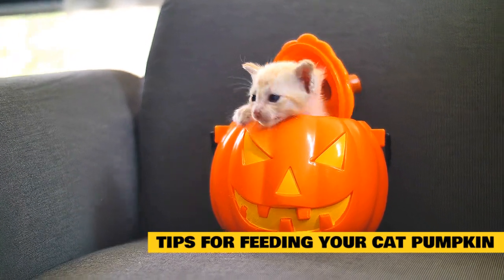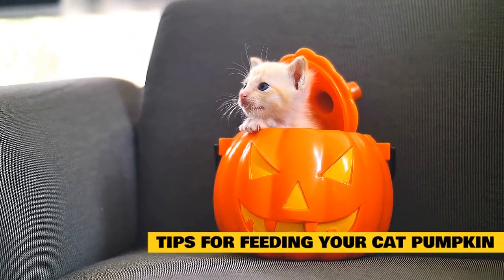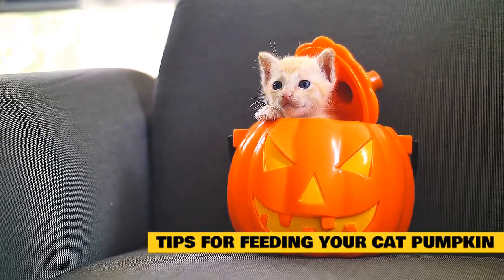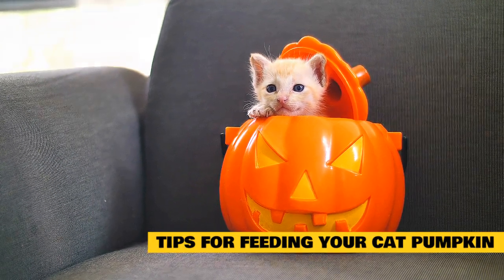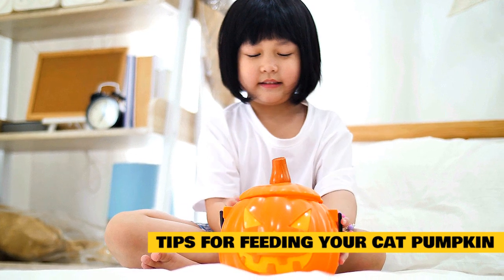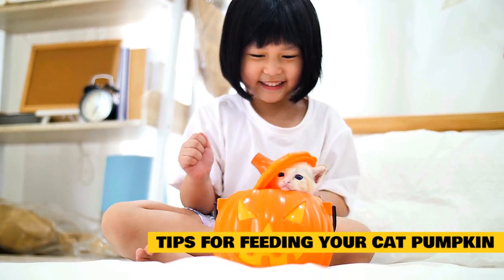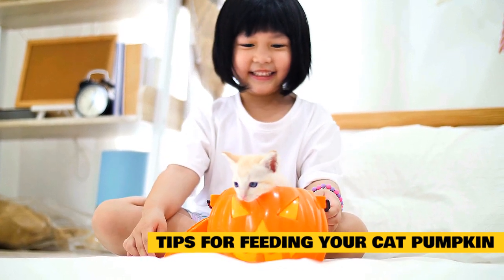Tips for feeding your cat pumpkin. To start, make sure to buy plain canned pumpkin without any added sugars or spices, like you'd find in pumpkin pie filling. You might be wondering if you can feed bits of whole pumpkin to your cat. This usually isn't the most convenient way to give pumpkin, and it's important not to feed elements like the skin or pulp. Chances are, most of the pumpkin will go bad before you can feed the whole thing, so it's usually best to stick to canned pumpkin.